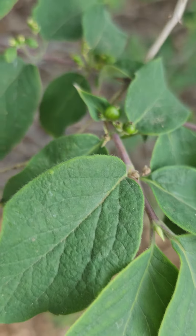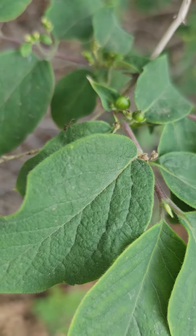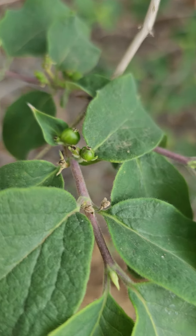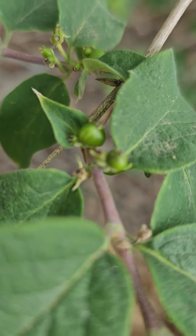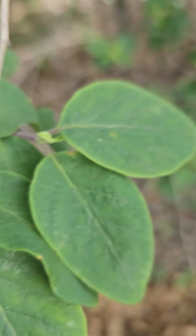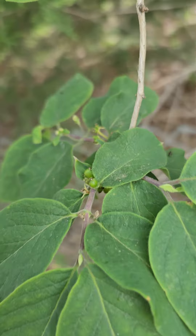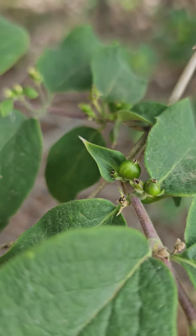Where did you go? I don't know what kind of tree this is — well, it's a little bush — that has these little tiny fruits, but I don't know what they are. Look at that, there goes the little ant. Where are you? Where did you go, little baby?